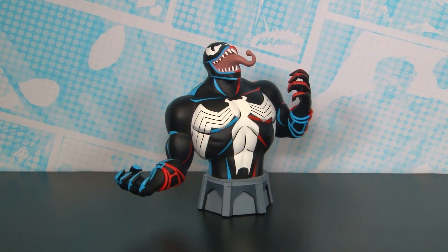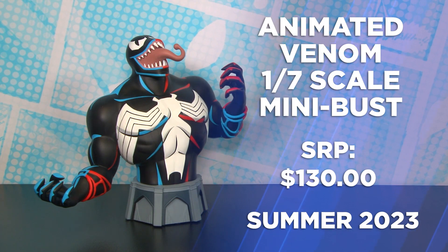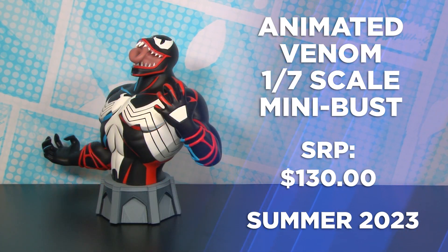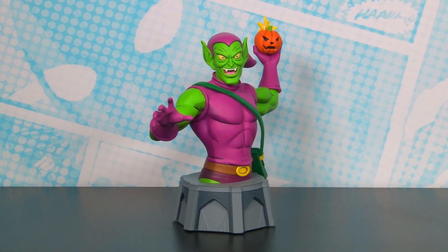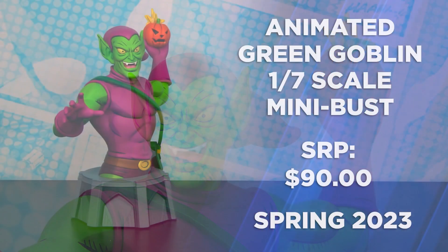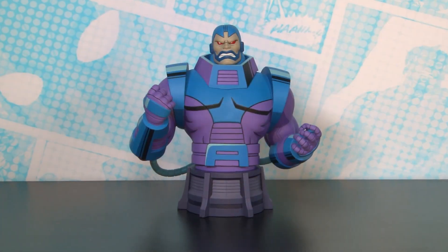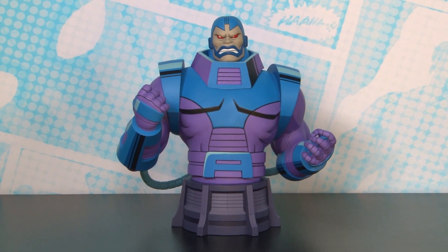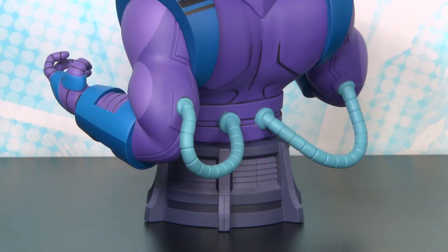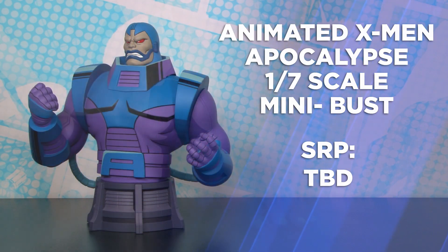Our next offerings feature the continuation of the 90s Marvel animated bust line. Leading off is Venom. Spider-Man's arch nemesis is featured in his animated style look with a New York City themed base. Next we have one of Spider-Man's original villains, Green Goblin, over the New York City themed base with a pumpkin bomb ready to explode. X-Men arch villain Apocalypse is next in the line, with the X-Men themed base, detailed head sculpt, and screen accurate animated paint stylings.